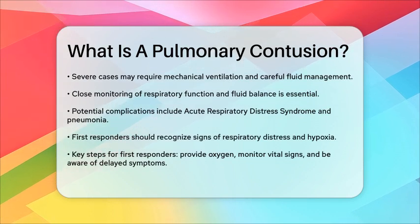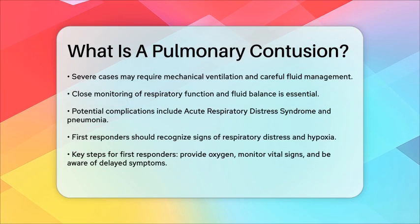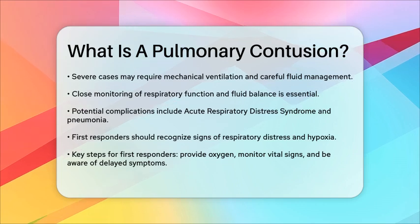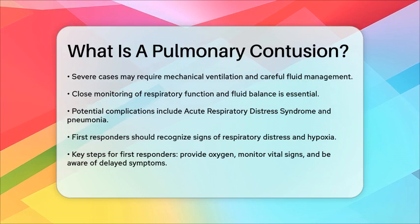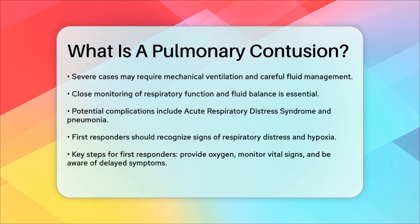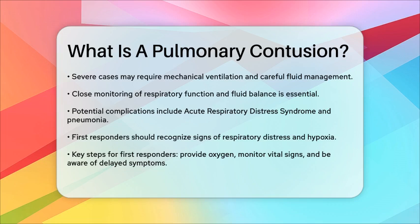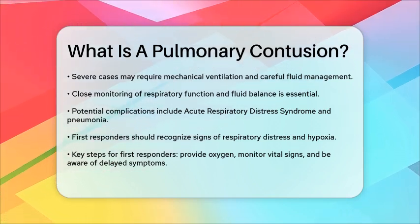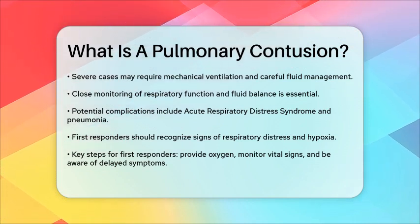In severe cases, complications such as acute respiratory distress syndrome or pneumonia may develop. These situations may require more intensive interventions, including extracorporeal membrane oxygenation, which is a technique used to provide life support. For first responders, recognizing the signs of respiratory distress and hypoxia is vital when responding to potential chest trauma. Providing supplemental oxygen, monitoring vital signs closely, and being aware of the possibility of delayed symptoms are all key steps in managing these injuries effectively.